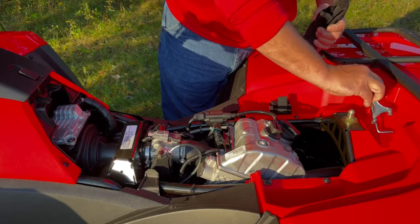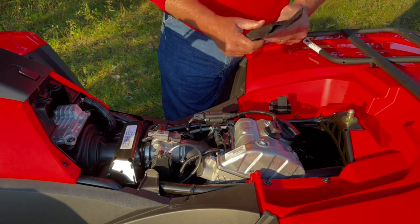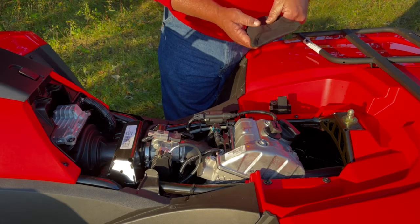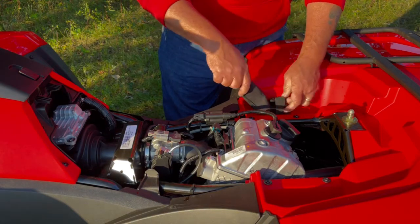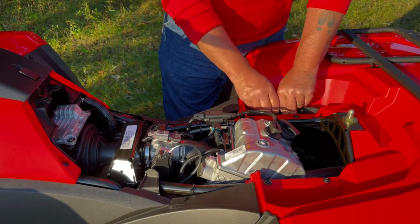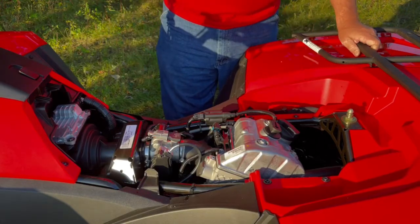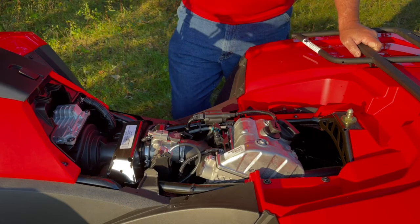It's a pretty basic tool kit, but supposedly you should have everything in there you need for a basic trailside emergency repair — including being able to change the belt on this machine. I know there are other machines where you pretty much can't change the belt without a full blown tool kit and towing it back. So that's a nice option. Hopefully I'll never have to use it.